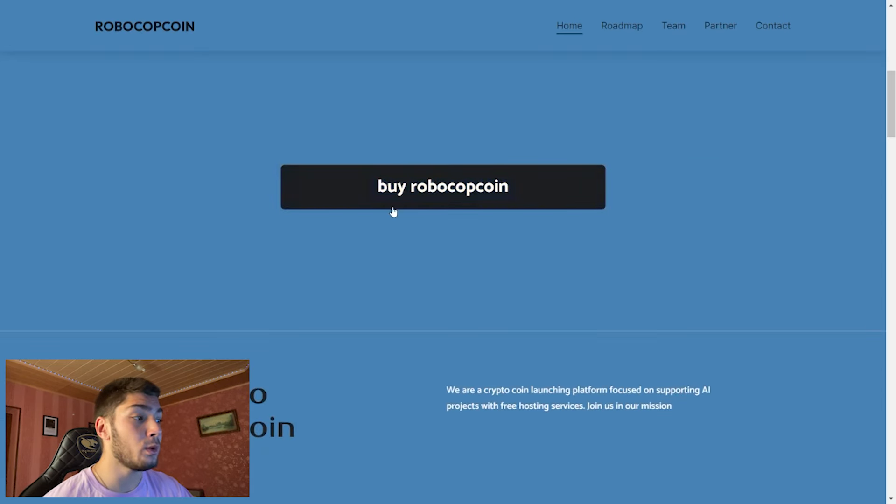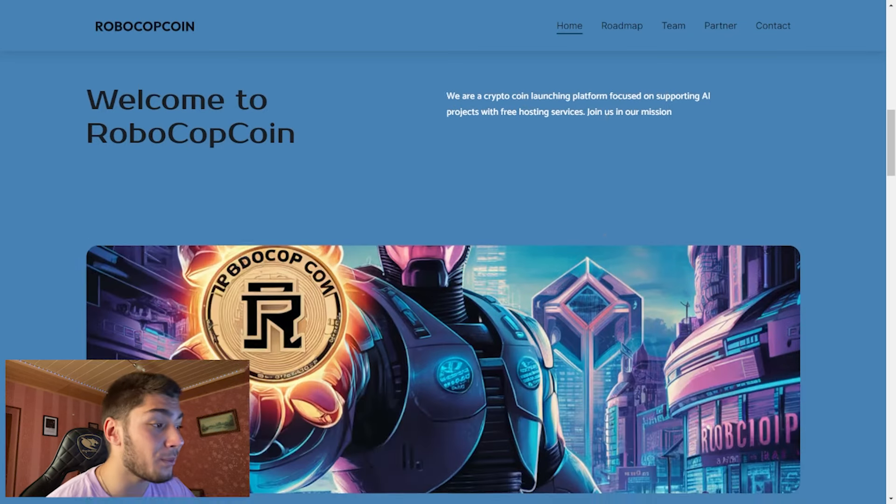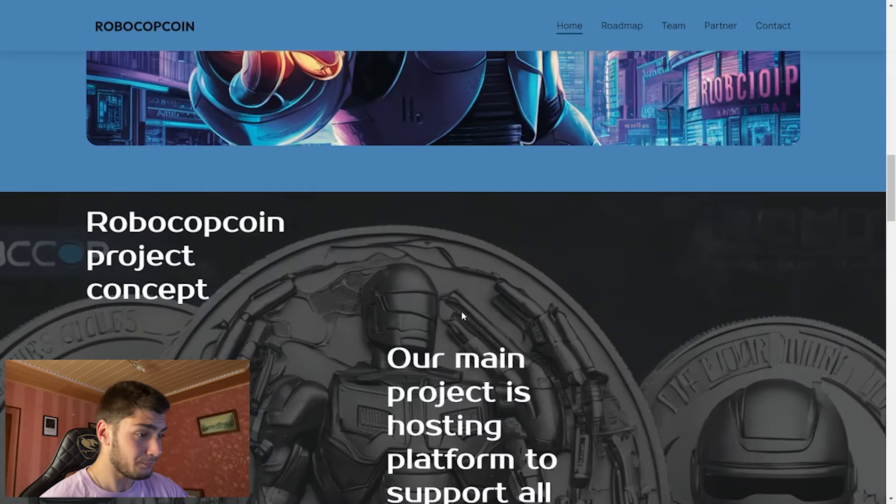Scrolling down, we have the button where you can buy this coin. As you can see here, we have more about them — they're a crypto coin launching platform focused on supporting AI projects with free hosting services. Join in their mission, and as you can see here, we have some amazing art as well.